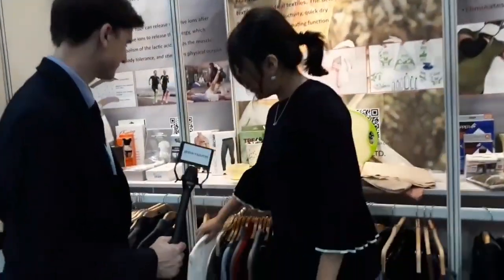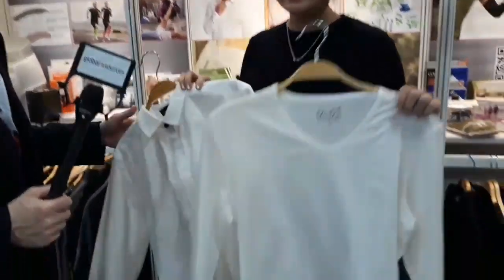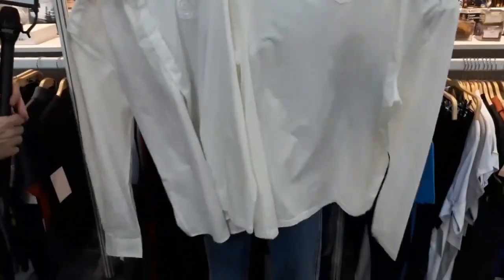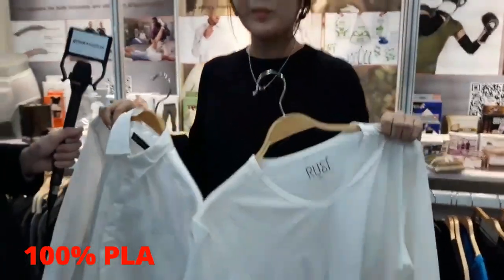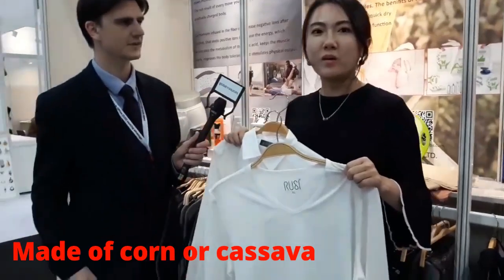Let me show you the t-shirts and shirts. These are very special material-based products. Although they look totally the same as the traditional ones, they are made of 100% PLA. PLA is actually a kind of degradable fiber — it is made of corn or cassava.